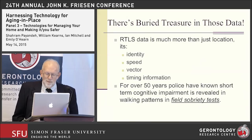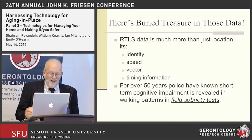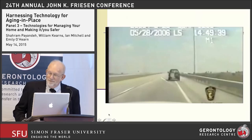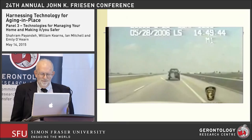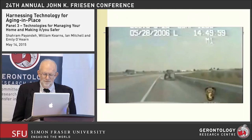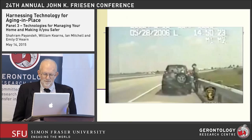For over 50 years, police have known that short-term cognitive impairment is revealed in walking patterns — the patterns of movements of individuals in field sobriety tests. To give you some idea of what we're talking about, here's a clip: in Ohio, a state trooper is trying to stop a suspected female DUI. Motorists suspected of driving under the influence are routinely asked to perform field sobriety exercises.